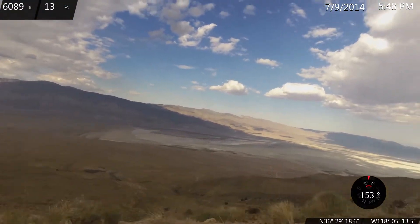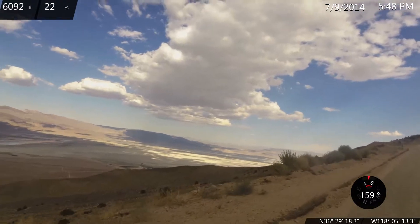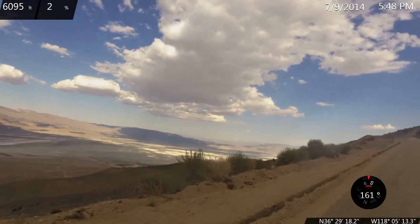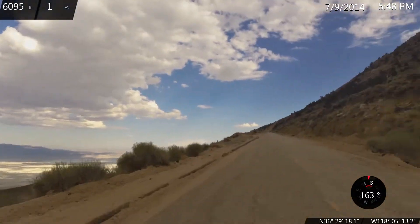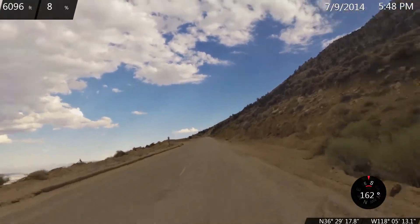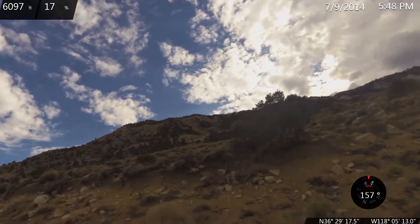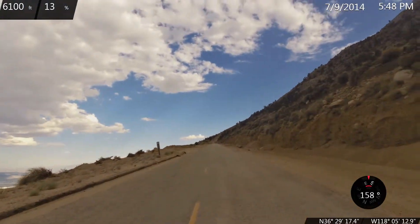7.8 mile mark, Horseshoe Meadow Road. Looking to the east, switchbacks head on up there — several of them. Switchbacks a couple miles long.